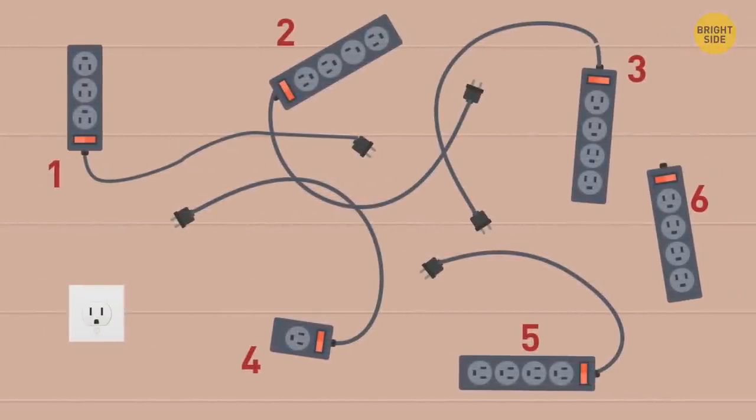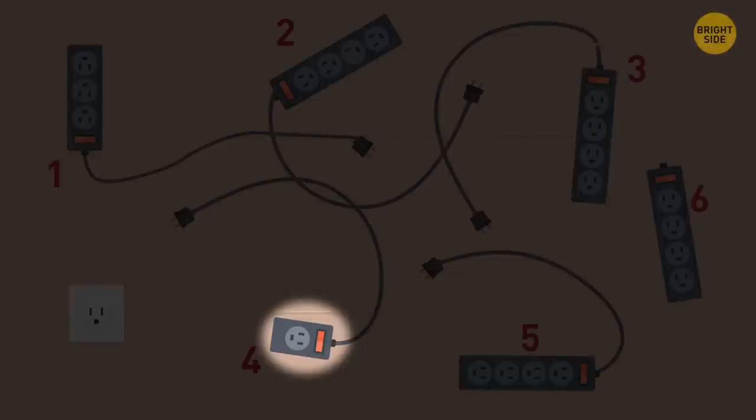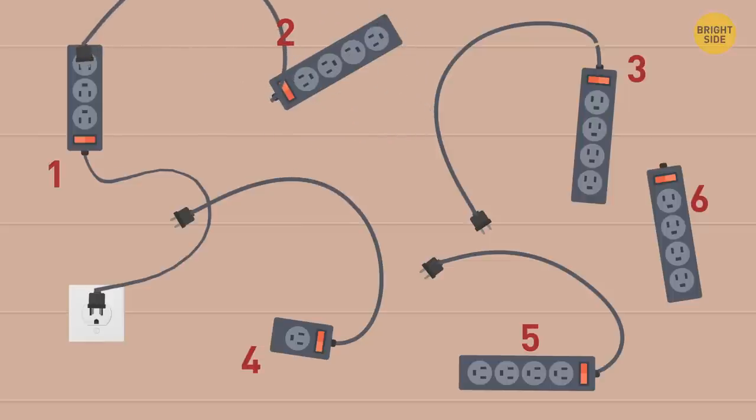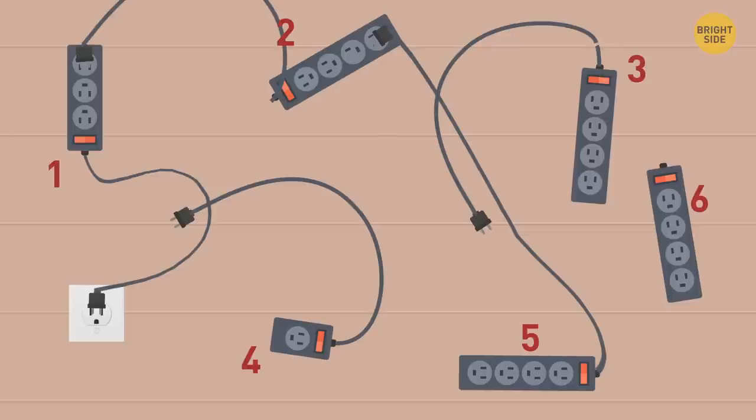Can you count the number of laptops that can be charged using these extension leads? Extension lead 3 has a torn cord, lead 2 has one broken outlet, lead 4 has only one outlet making it useless, and lead 6 has no cable. Connect lead 1 to the wall outlet, then connect lead 2 to lead 1 — use two outlets from lead 1 for two laptops, and connect lead 5 to lead 2. Two outlets from lead 2 and all four from lead 5 allow charging six more laptops. Total outlets in use: 8.